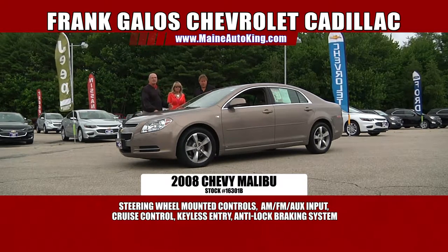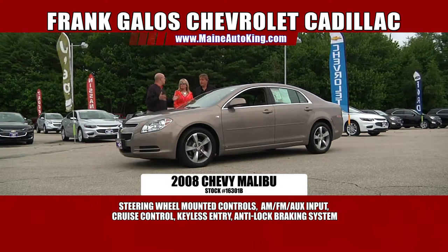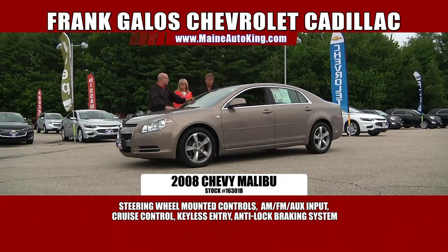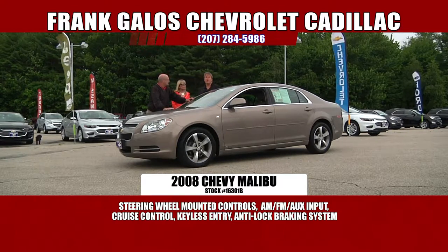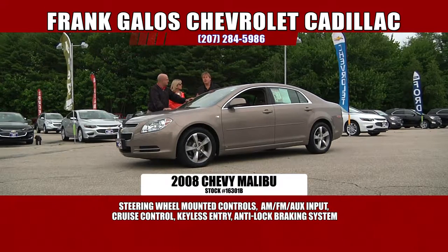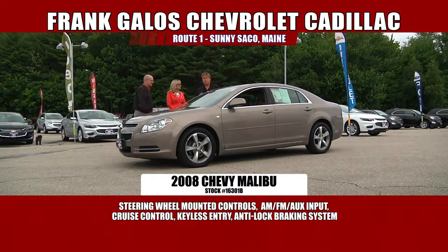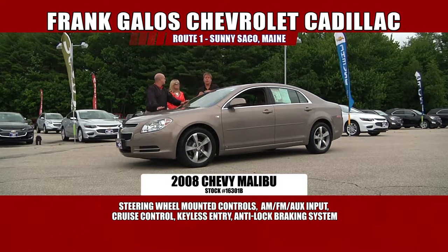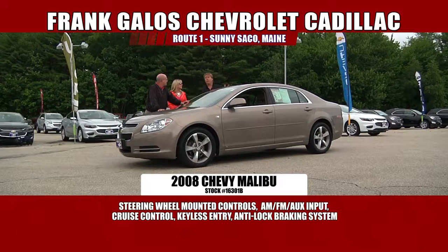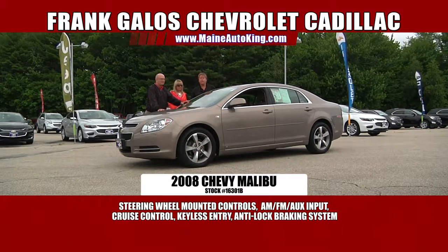Folks, if you're looking for a car around $10,000, it's very difficult to find. Here at Frank Galo Chevrolet, we take in so many used pre-owned cars. We're always buying them, so we have a huge supply. We only keep the cream of the crop — we get rid of the rest because it'll take too much work. We'll sell them to a wholesaler and keep the nice ones for you.